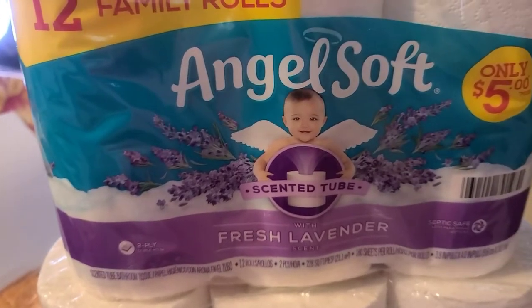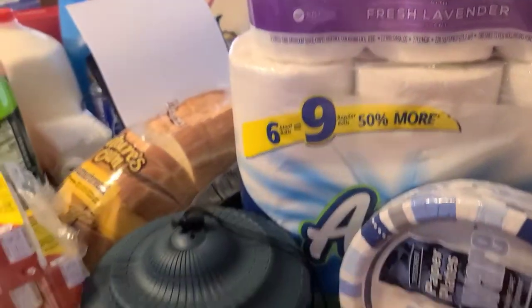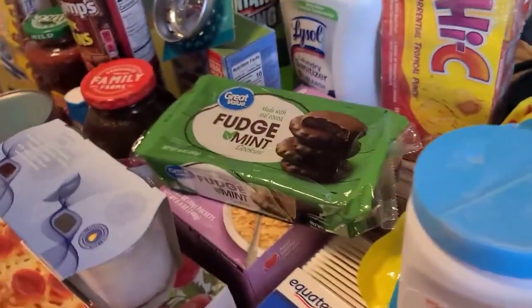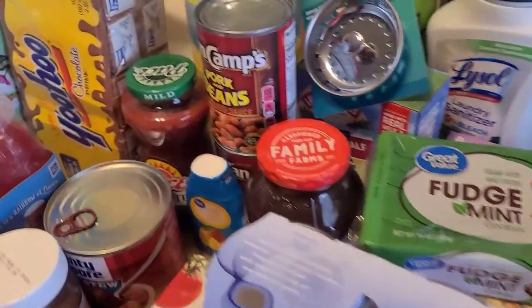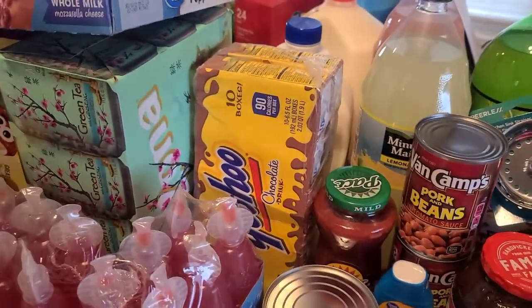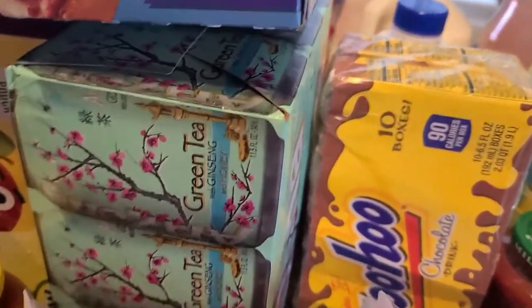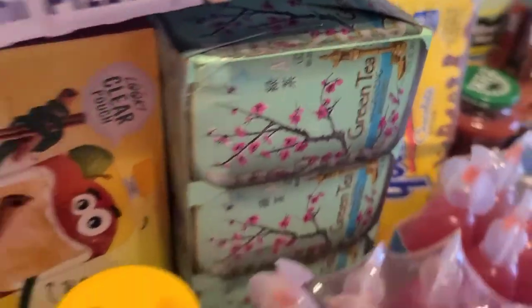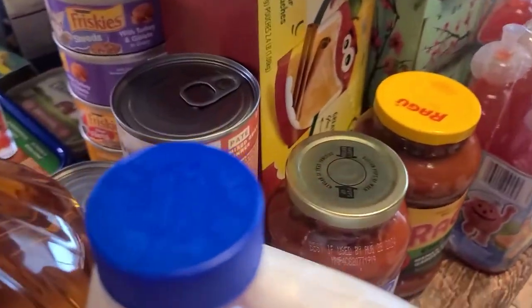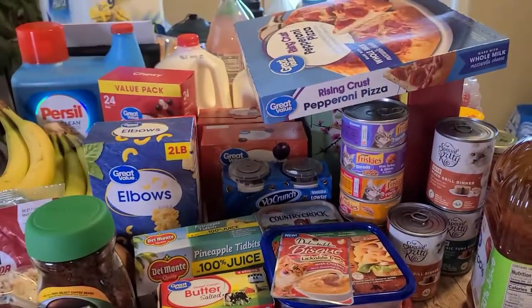We grabbed a pack of paper plates, a large thing of paper towels, and some Angel Soft toilet paper. That's everything we bought, y'all — I think we spent close to almost 300 bucks. I hope you guys enjoyed the haul. If you're feeling my vibe, go ahead and subscribe, and I'll see you on my next video. Bye, love you guys!